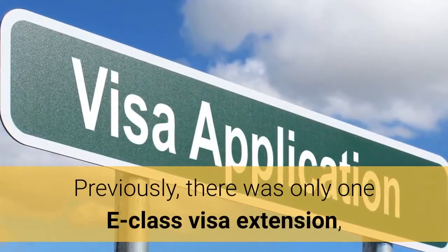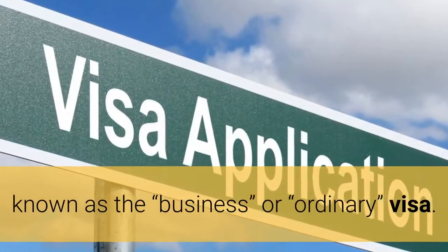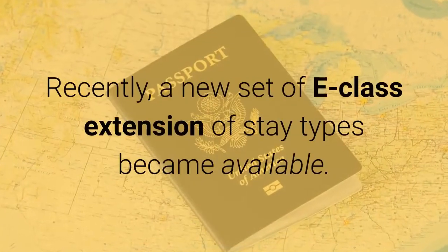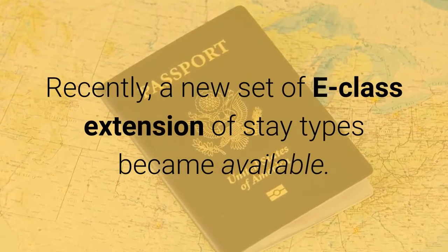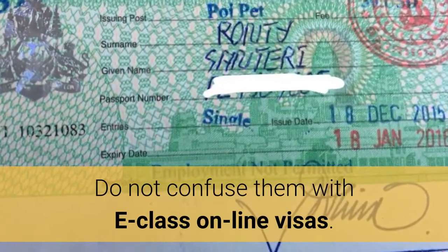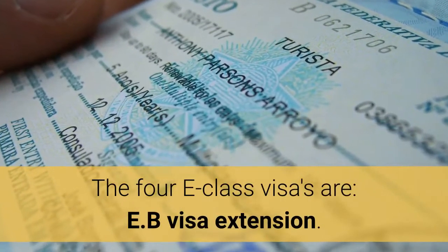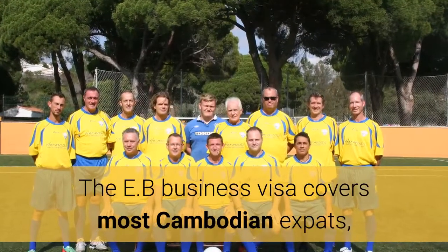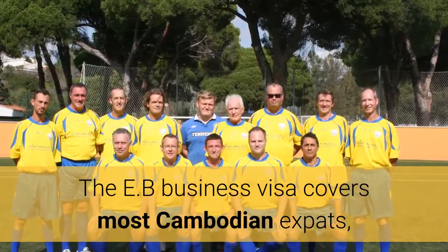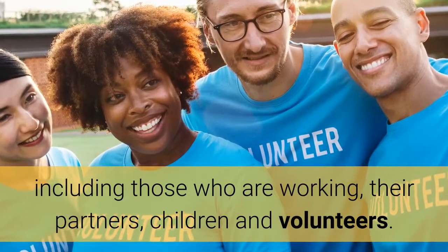Previously, there was only one E-Class visa extension, known as the business visa. Recently, a new set of E-Class extension of stay types became available. Do not confuse them with E-Class online visas. The four E-Class visas are: E-B visa extension. The E-B business visa covers most Cambodian expats, including those who are working, their partners, children, and volunteers.